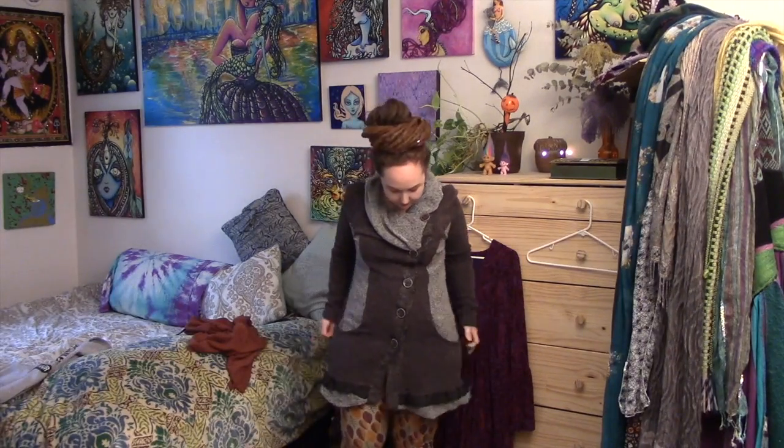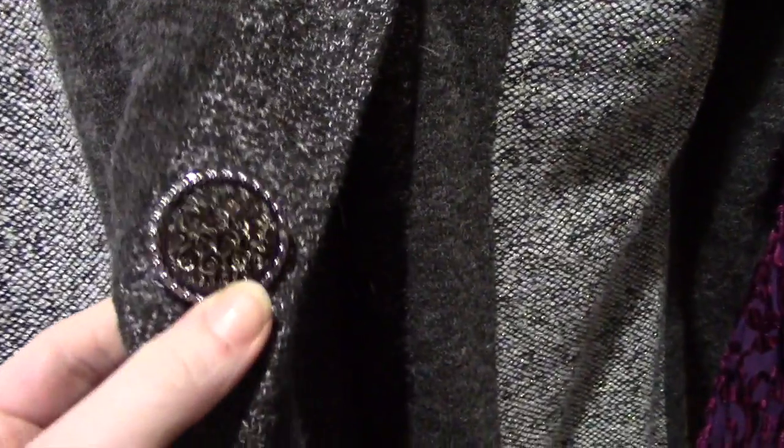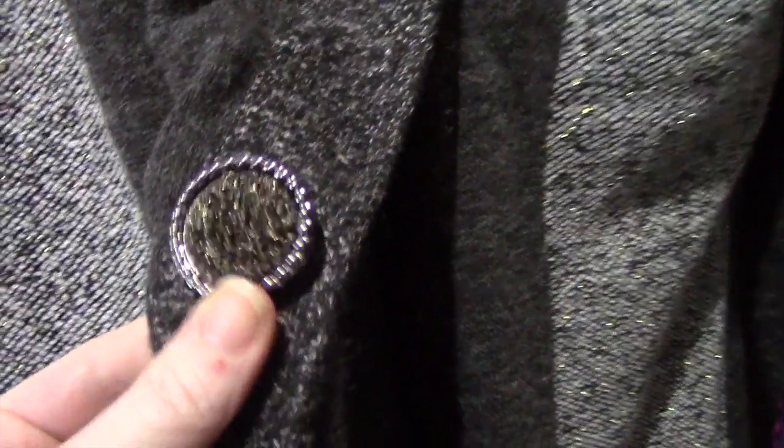It's super cute — it also has little ruffly bits on the bottom. Here is the lovely sweater coat. As you can see, there's some gold sparkle to it. And here are those buttons I was talking about — tiny little roses all packed in there. And here is the maker: the Pyramid Collection.